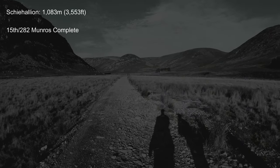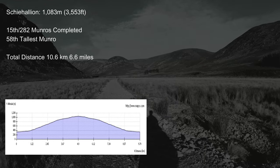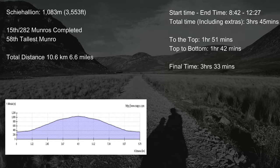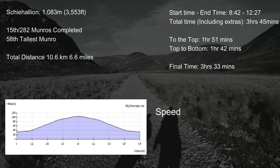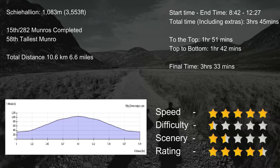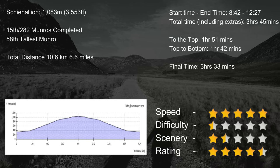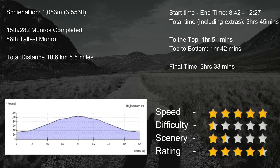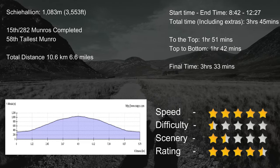Schiehallion is 1,083 metres high and it's the 58th Munro. It was actually my 15th Munro that I've done. It is a steady incline all the way up and the total distance is only 10.6 kilometres. We started at 8:42 and finished at 12:27, so the total time was three hours and 45 minutes, but we stopped for a 20-minute lunch, making the final walking time three hours and 33 minutes. With my new rating system: speed gets five stars because you can get it done so quickly; difficulty gets half a star; scenery gets one and a half stars — it might be more if visibility were better, but it was slightly more boring than the others. The final overall rating is four and a half stars because it's such a beginner-friendly Munro.